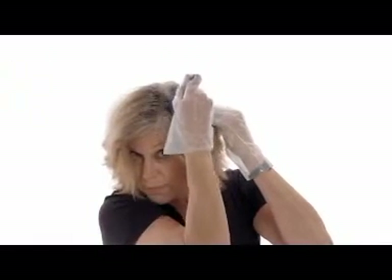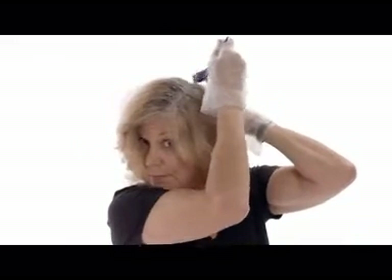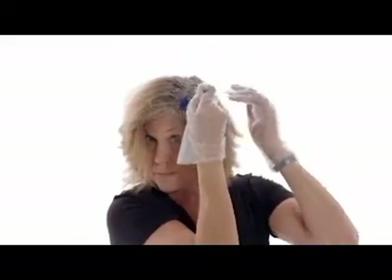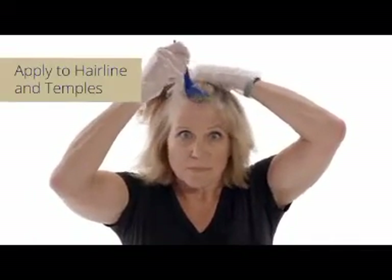Root Touch-Up is very forgiving, so no worries if your application isn't perfect — it will still come out fine. After the part line, focus on the hairline and temples. You want to do the most obvious roots first.